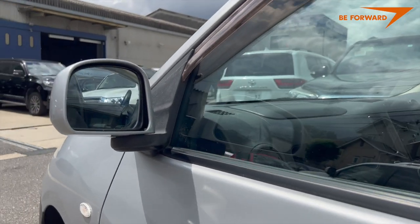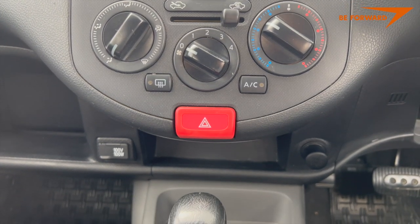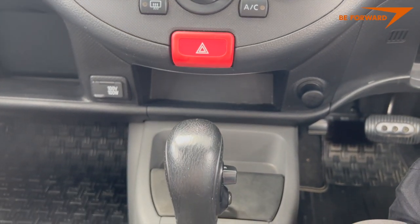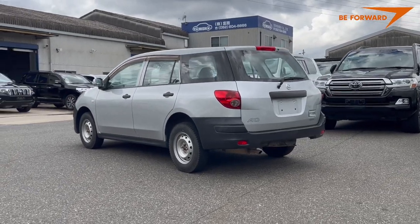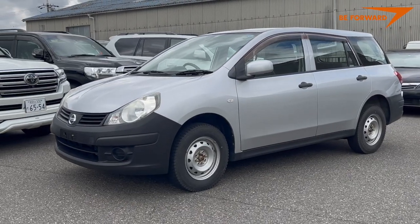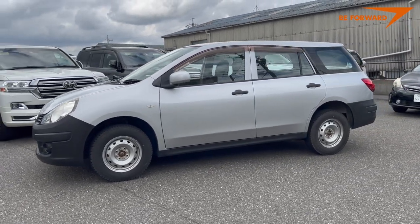The base trim level comes with electric mirrors, efficient air conditioning, rear window defroster, automatic gearbox, and keyless entry. Higher trim levels offer electric windows and an advanced safety package, which includes a windscreen-mounted camera and touchscreen navigation, a reversing camera, and further optional extras such as driver's seat heating.